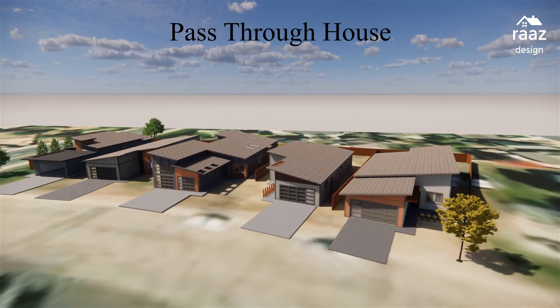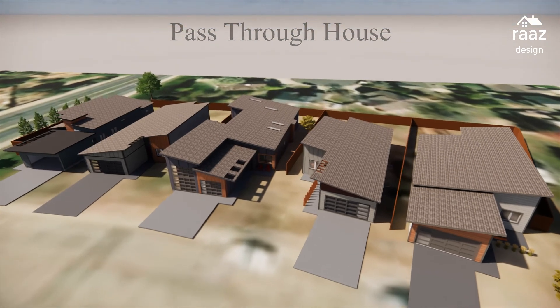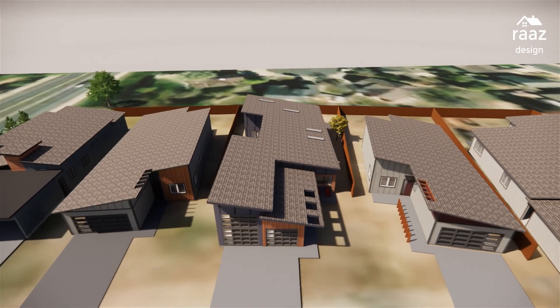Here's a quick virtual tour of the pass-through house, which is the middle lot of Hemlock Homes. Take a quick flyby to get a feel for it and how it sits on the lots and relative to its neighbors.